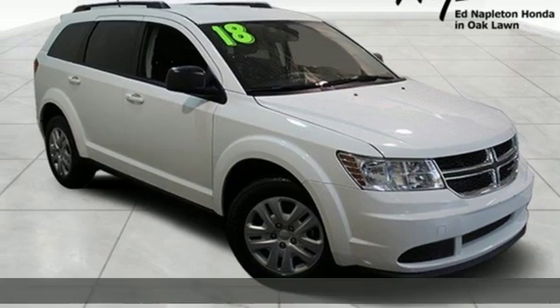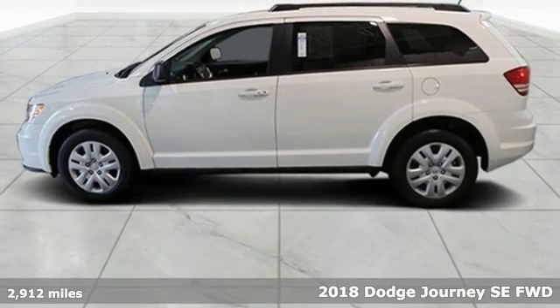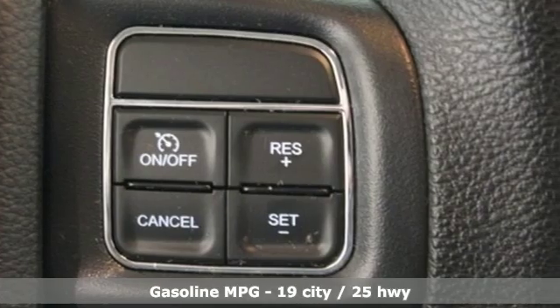It's a 2018 Dodge Journey. Whatever your destination is, Journey is always dressed right for the occasion. You'll look forward to every drive with features like these.